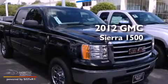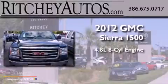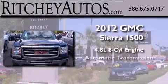This is a brand new 2012 GMC Sierra 1500. It has a 4.8-liter 8-cylinder engine and an automatic transmission.